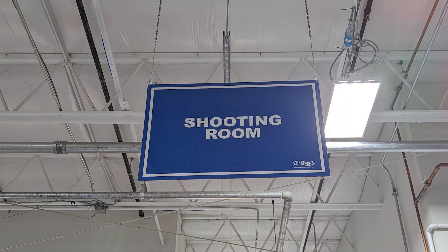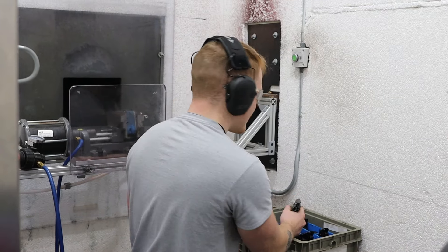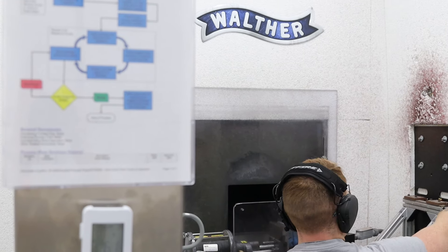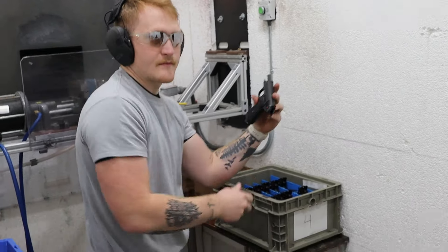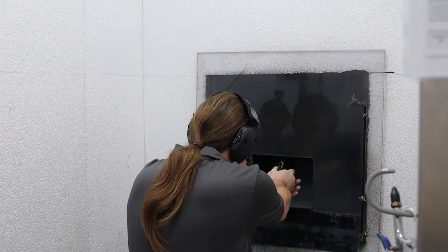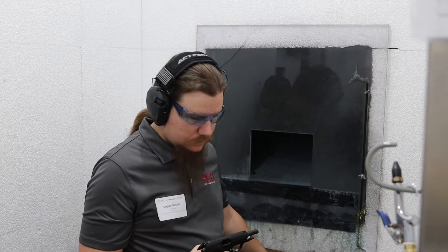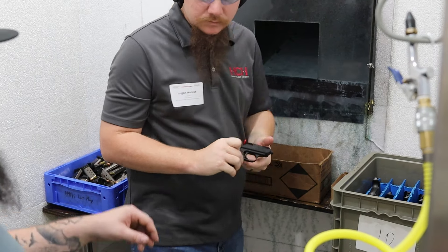Then, of course, you've got to test fire the gun. First comes proof firing — the gun gets put into a jig and triggered by a machine so that no one is holding it in case it blows up. Proof rounds, if I remember correctly, are three or three and a half times more powerful than the standard .380 rounds the gun is chambered for. It survived the proofing rounds, so they were able to hand the gun to me. We walked over to the bay next to that, and I loaded up and fired five rounds, which is the normal function-testing firing for that gun. It passed, which is good news for me and everybody at Walther involved.